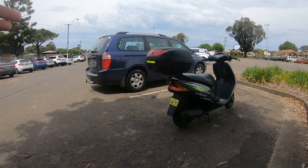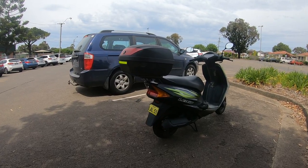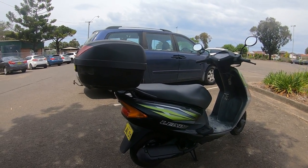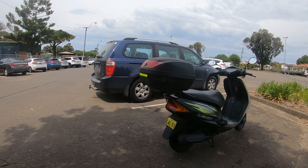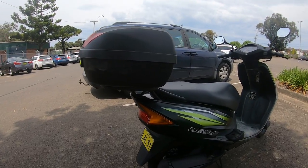I bought this scooter from a gentleman named Craig, who happens to own a motorcycle transporting company. He's a great guy, very honest. He wasn't the easiest person to negotiate with, but I can compromise — he was still a great guy and he looked after me very well. I'll put his links in the description.